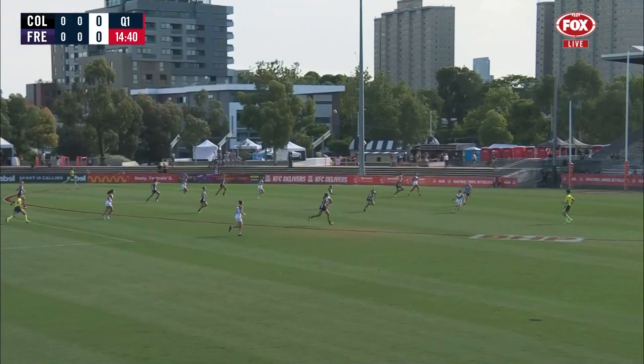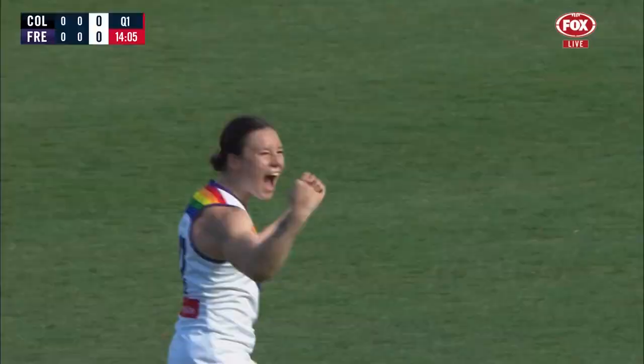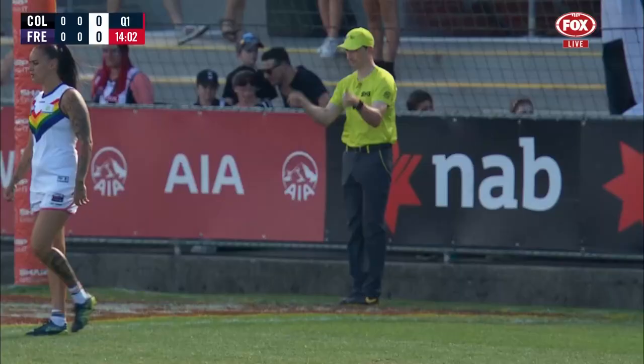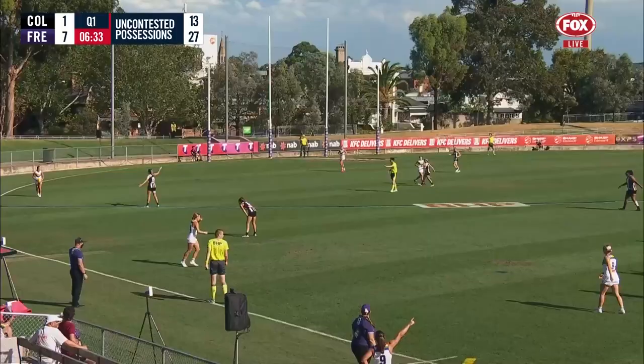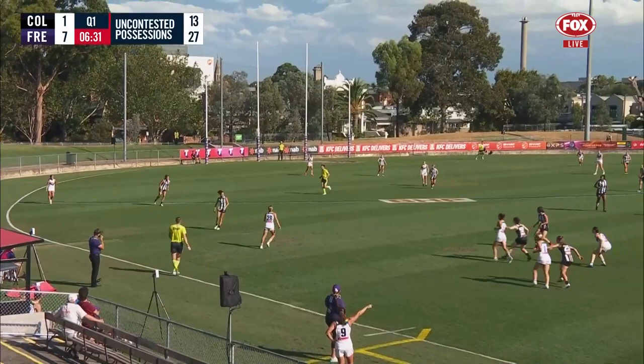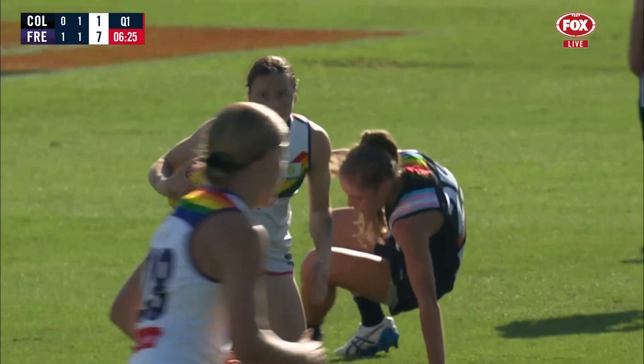Kicks up towards half forward, a player all in space — Bowers just outside forward 50 — wheels and goes, looking into the pocket and Roxy Root taking the mark. Root takes a big deep breath before executing the shot, looks superb off the boot, and Fremantle draw first blood at Victoria Park. Part of the game they've added this season — Fremantle know they can pile on a score.